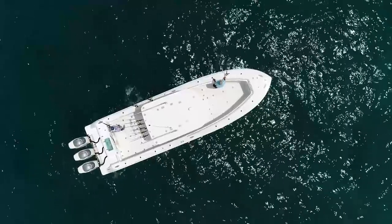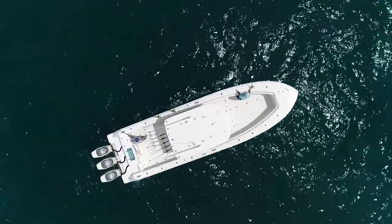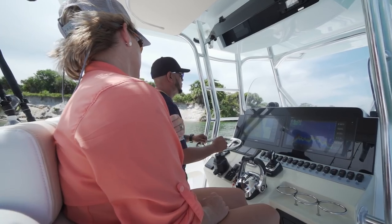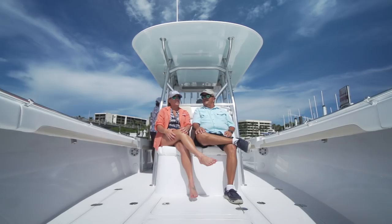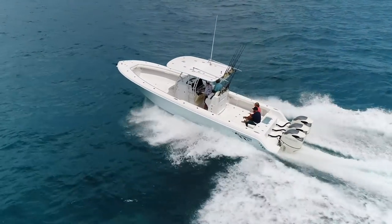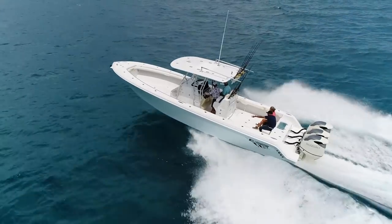The third boat in the lineup this week is the Bluewater 355. That was a neat boat and a little bit different - it had a huge cockpit to fish out of. That yacht background is evident all over the boat. There are a lot of really fine features; it's trimmed out really nice. Aesthetically, it's definitely yacht quality - ran like a champ. Great boat.